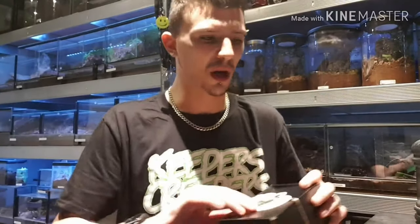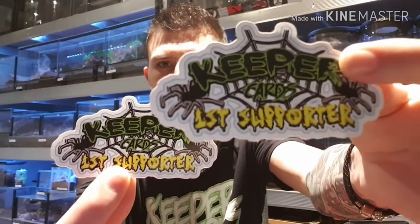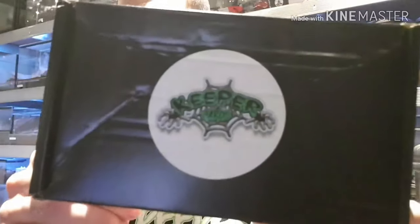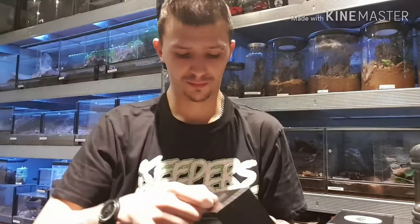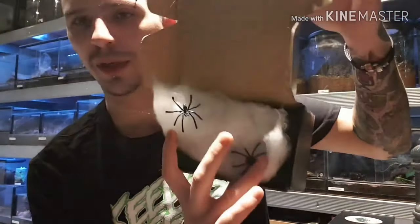So we received the parcel from Keeper Cards. I've already opened them since I've been working away for a couple of days. We've got two of the Keeper Cards first supporter sticker packs, we have the t-shirt — 'The Addiction Is Real' — and we all know if you're a keeper yourself, it's real. And then we have two boxes, and inside the box: Keeper Cards sticker.